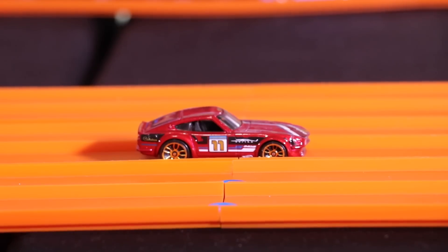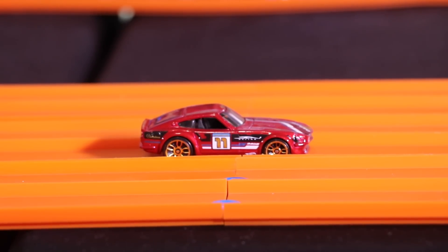And it's the custom Datsun 240Z that takes the win and moves on to the next round.